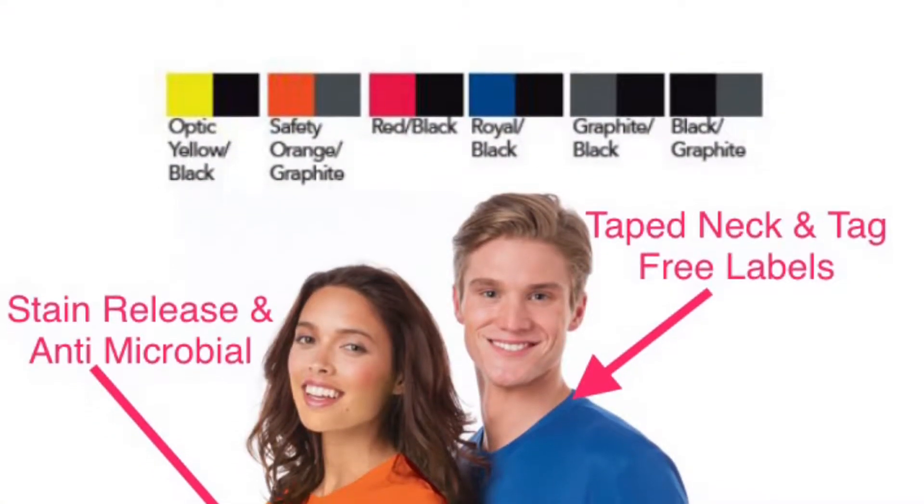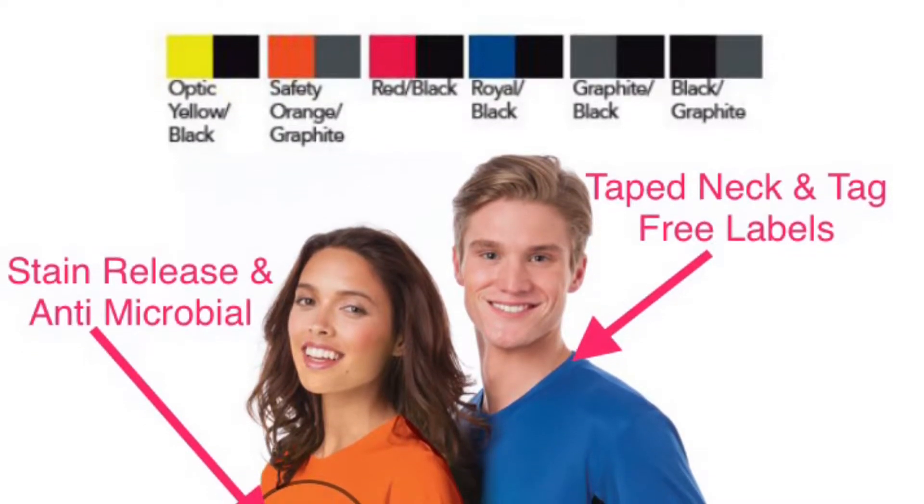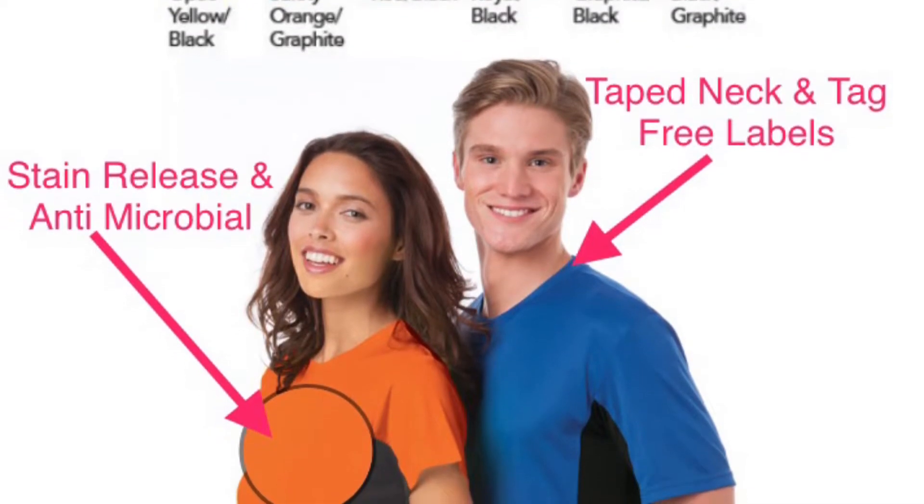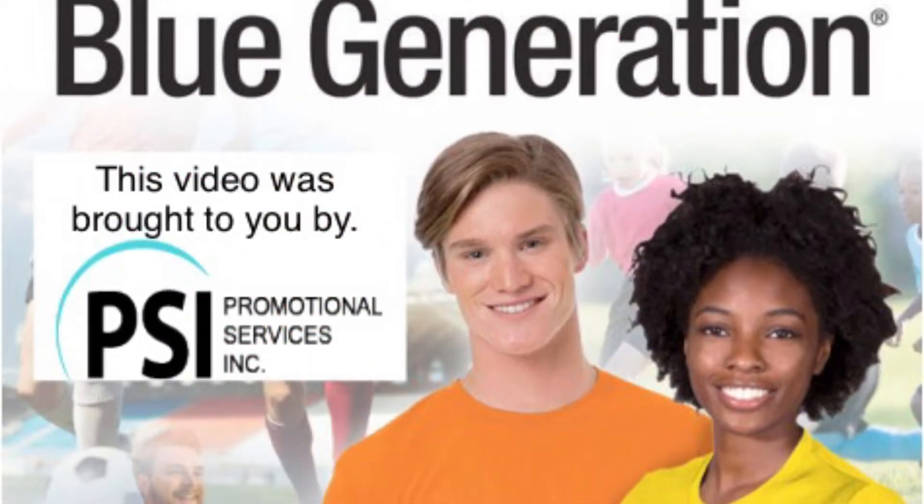These shirts come in 6 colors, feature stain release technology, antimicrobial properties, tape neck, and tag-free labels. This shirt is truly made for the active person.